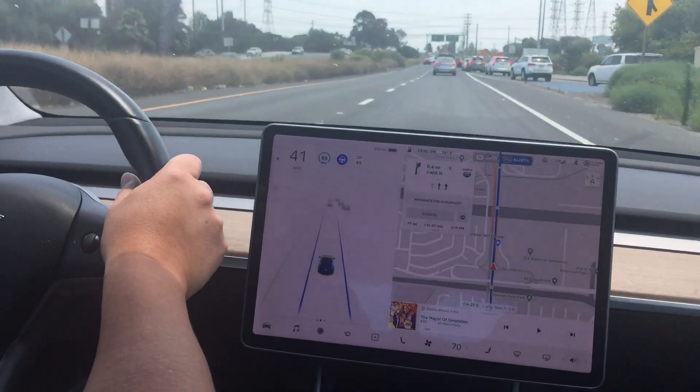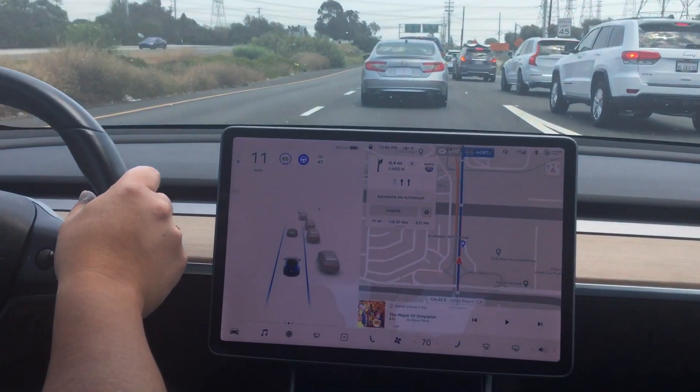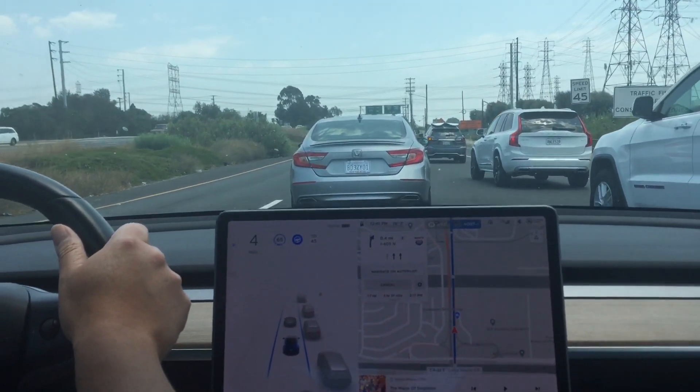It should start braking soon. There you go — and we're bumper to bumper. Everybody's got their white cars out today.